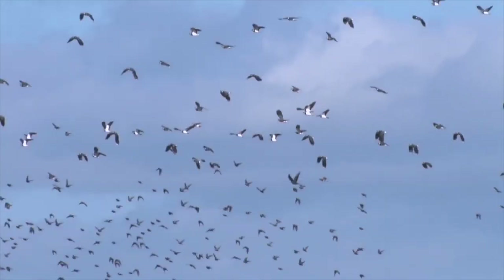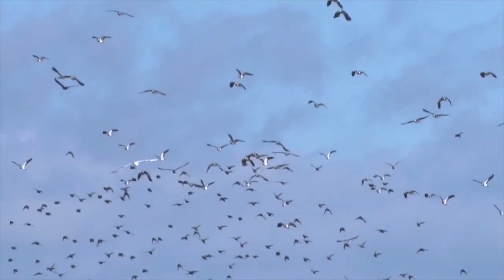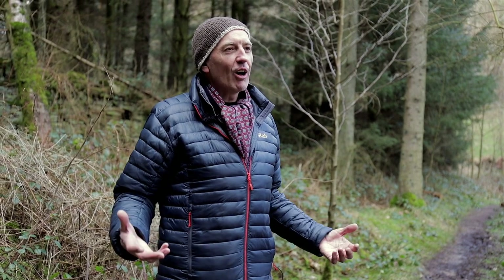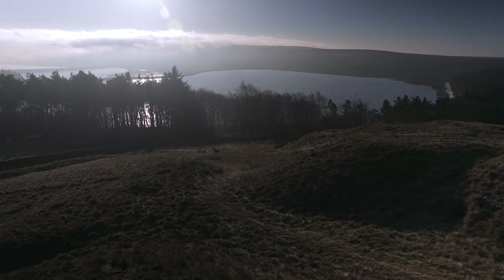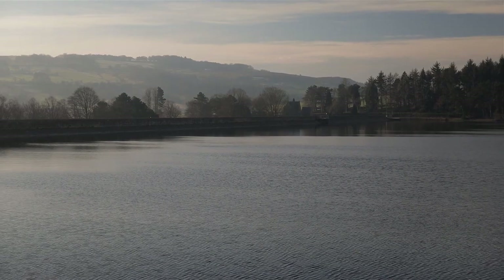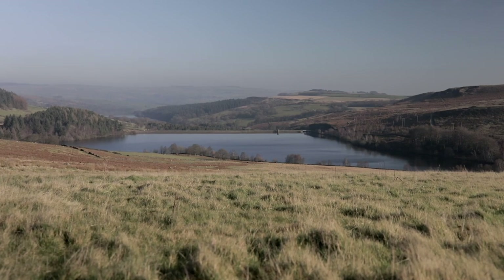The more variety we have in the habitats available, the better the biodiversity and the more resilient that landscape will be. If you're going to work in a landscape and achieve real long-term landscape change, you need a large number of organisations and people involved to work together. Then you can set up a legacy for the future and expand this network of better water management all the way across the Loxley, the Rivlin, and the Ullen and all these valleys, which are a vital asset for Sheffield.